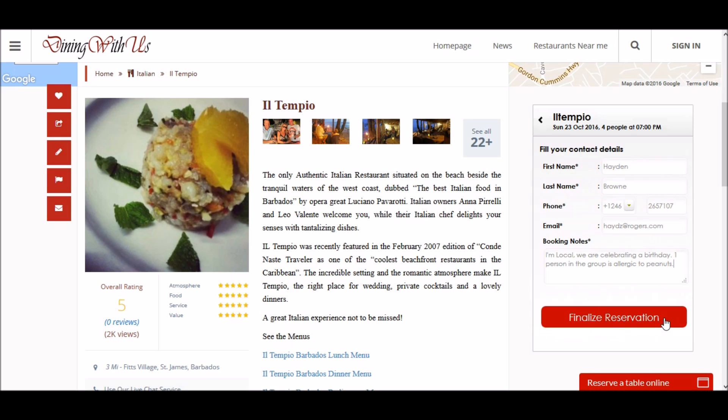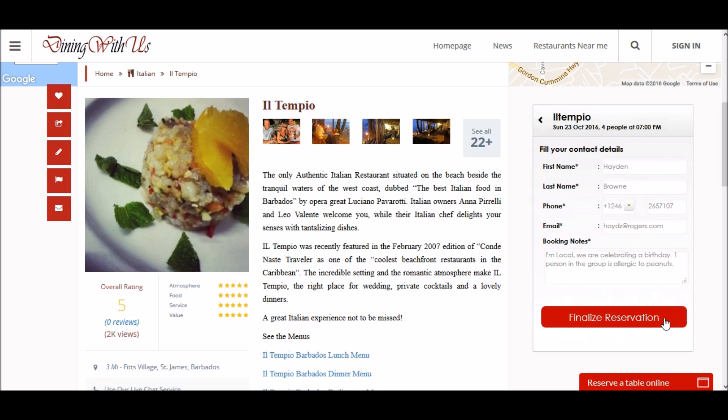Once you click 'Finalize Reservation', the booking will be instantly confirmed and you would have received a confirmation email. Thank you for watching and stay tuned for our next videos.